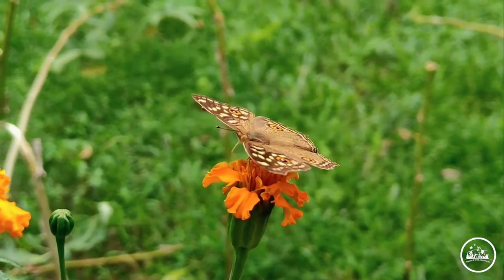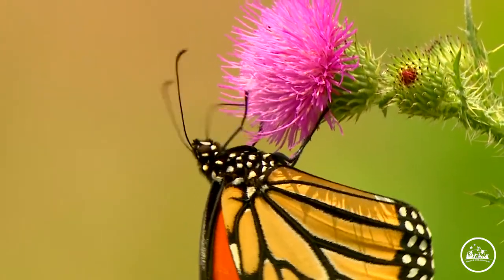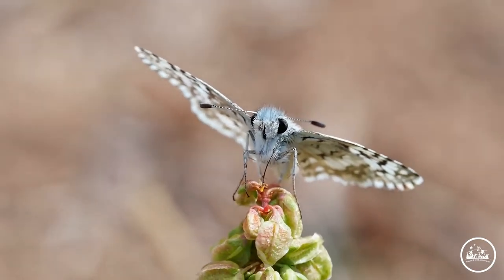The head of a butterfly typically consists of two antennas, two compound eyes, two palpi, and a proboscis, including all the feeding organs and the major sense organs.